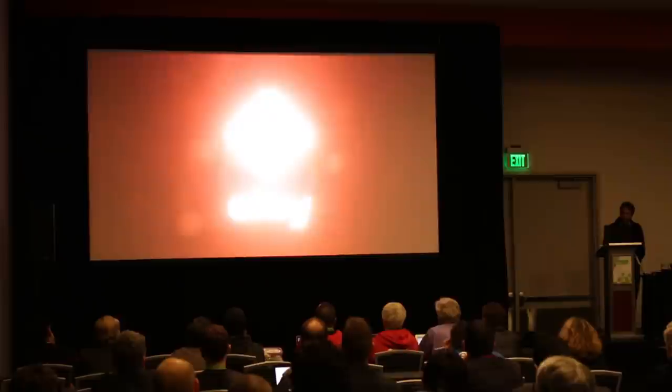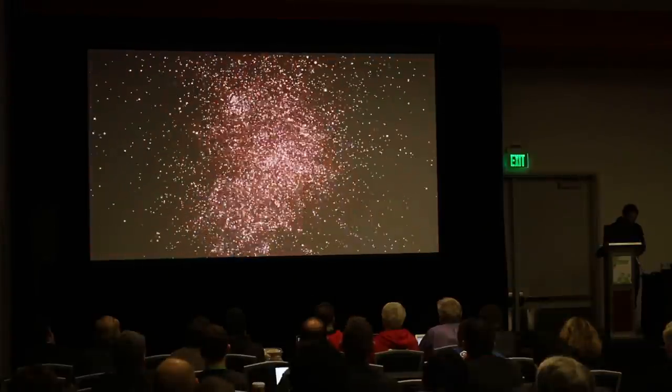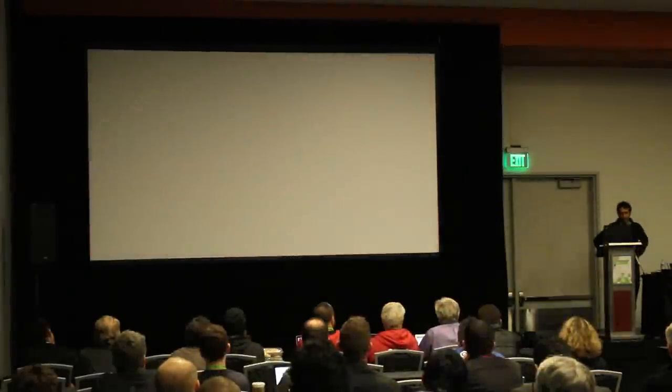That covers a lot of what we wanted to touch on. I'm sure there are probably some questions. If there's anyone that wants to ask me anything, I'm happy to answer any questions you might have.